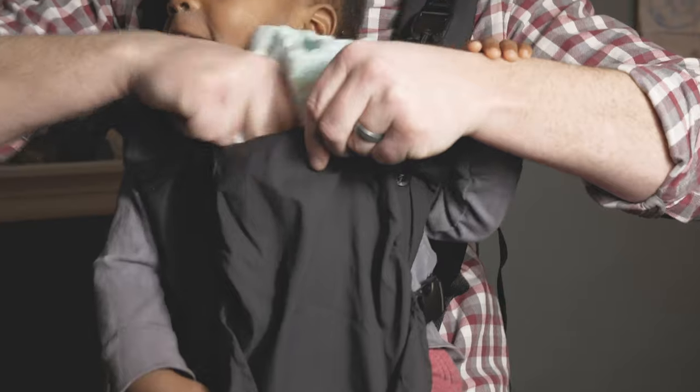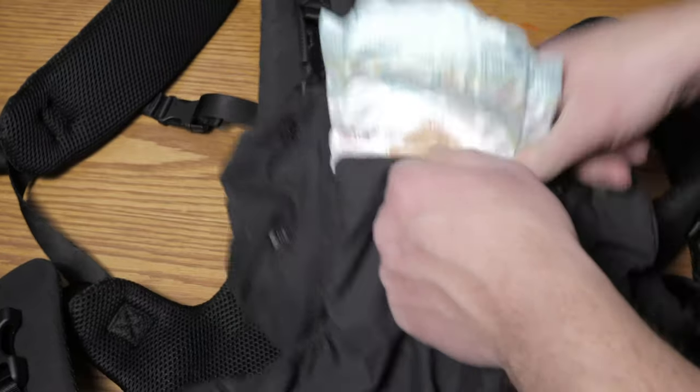Something to know, however, is that I found it much easier to put things into the pockets and compartments before putting Calvin into the carrier.